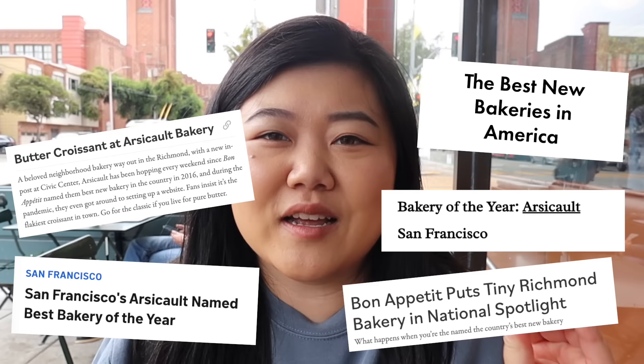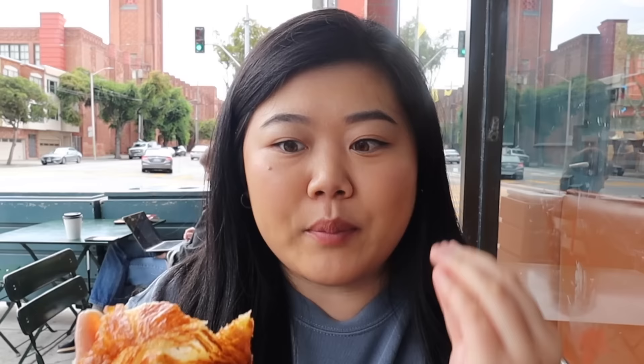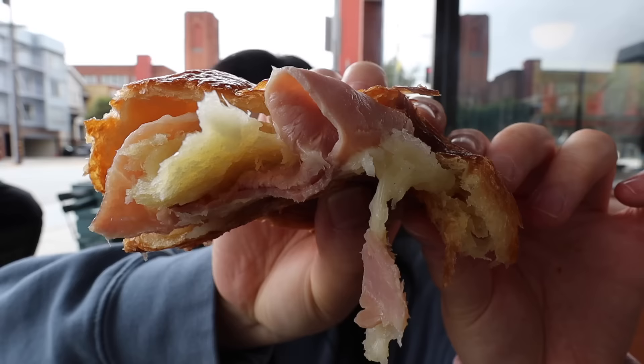This place is really well known for their croissants — they're known to have some of the best croissants in San Francisco. It looks so good, so buttery and so flaky. Let's break this apart — oh wait, this is the ham and cheese! It's perfectly crispy on the outside with so many buttery layers on the inside, and then the savory ham and cheese combination works so perfectly together.